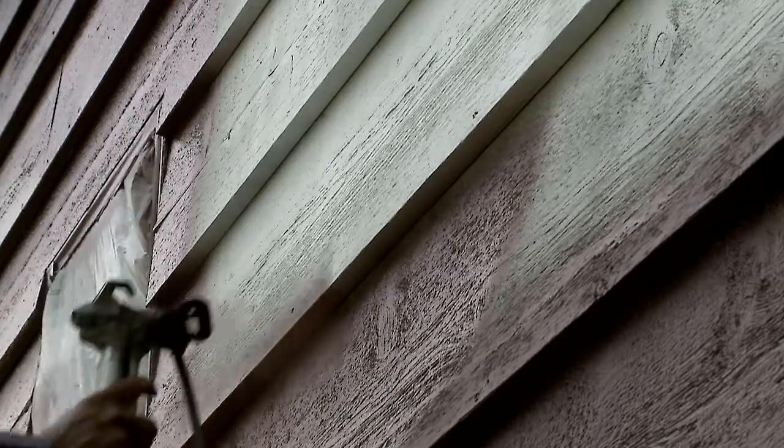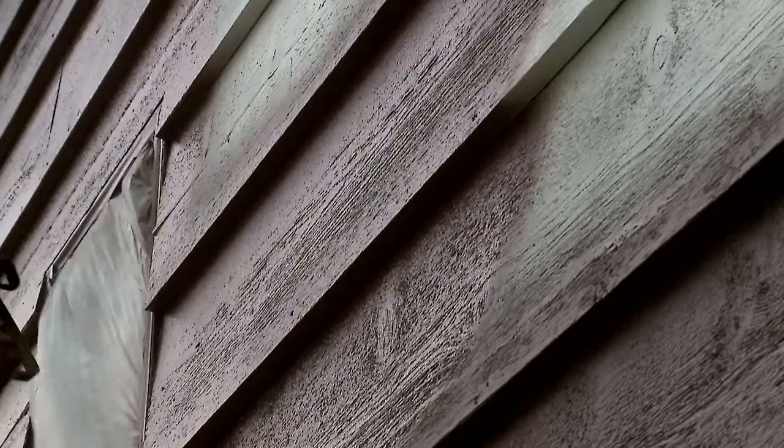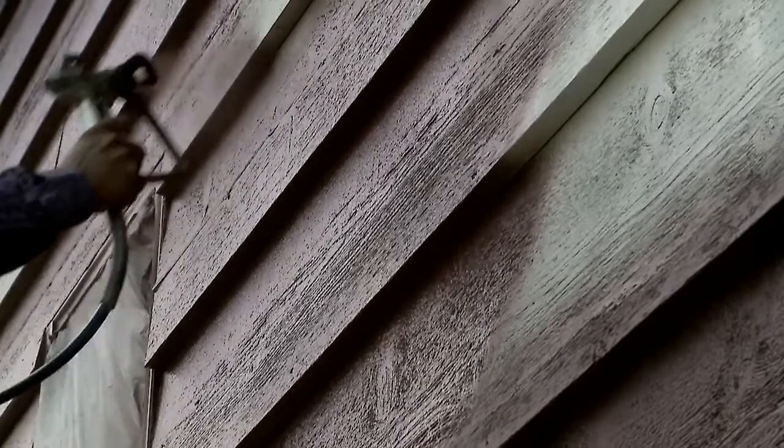No matter what the temperature is, our product will either stretch or shrink, but it goes back. It doesn't ever peel, crack, or flake.